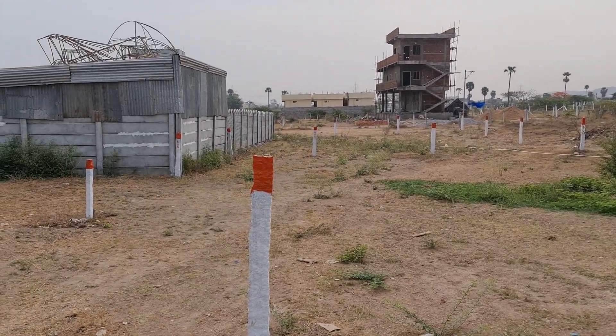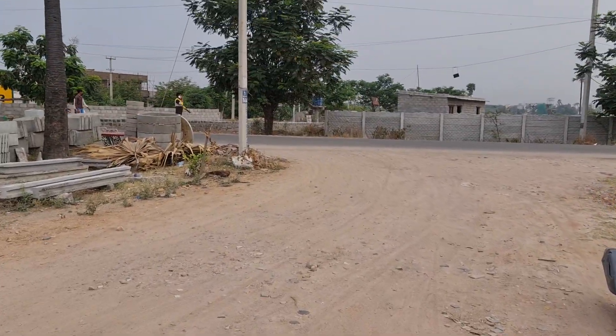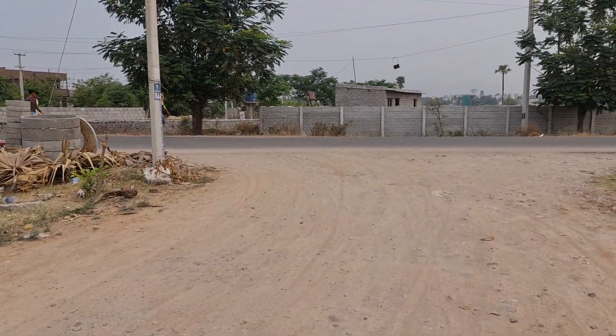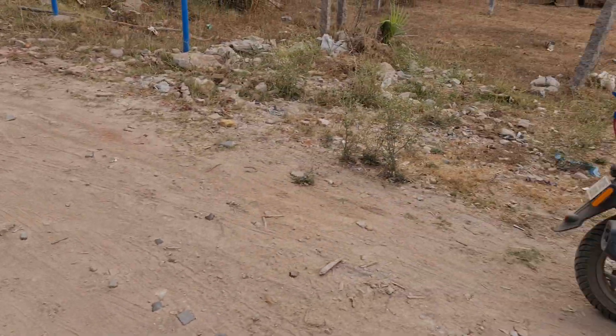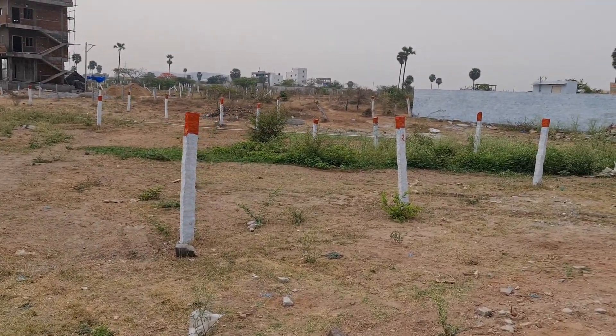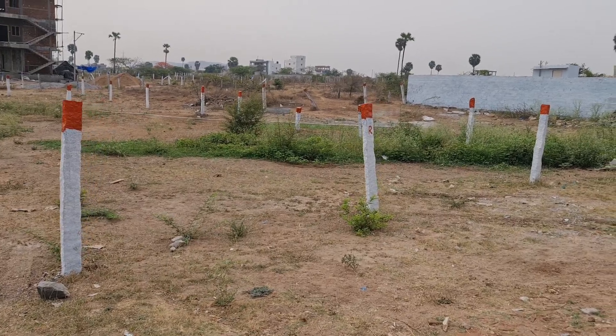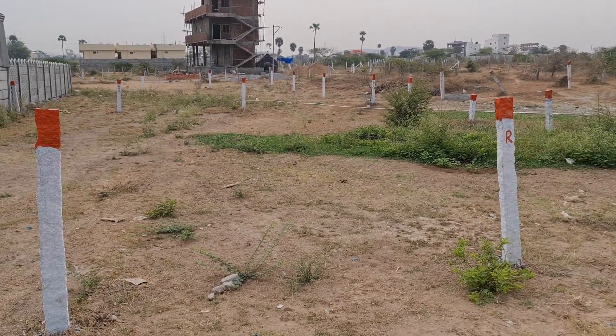Thank you. 100 feet road — 1,00,000 per yard. Just 2nd bit, 40 feet road. West facing. 40 feet road, 100 feet road, 50 feet road, 20 feet road available.